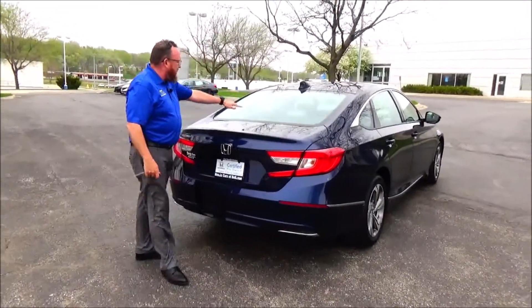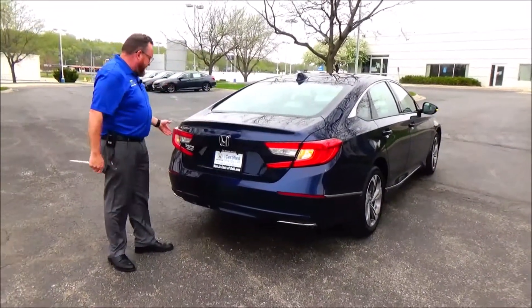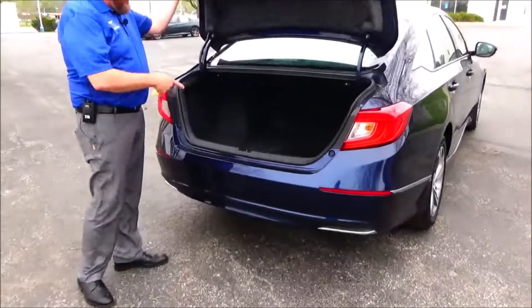Wrap-around tail light, high mount brake light. Remote access, backup camera, all the maps here.